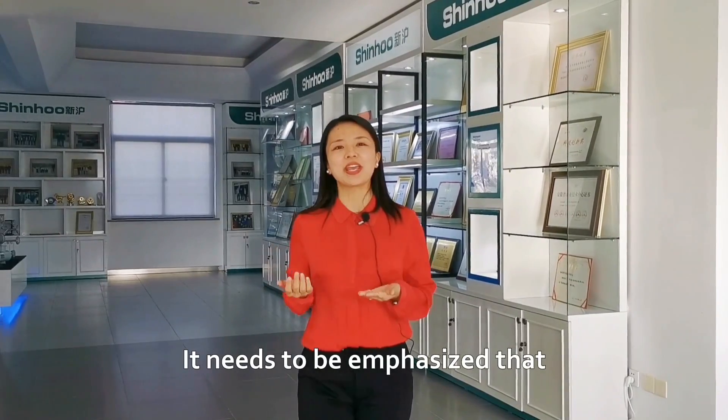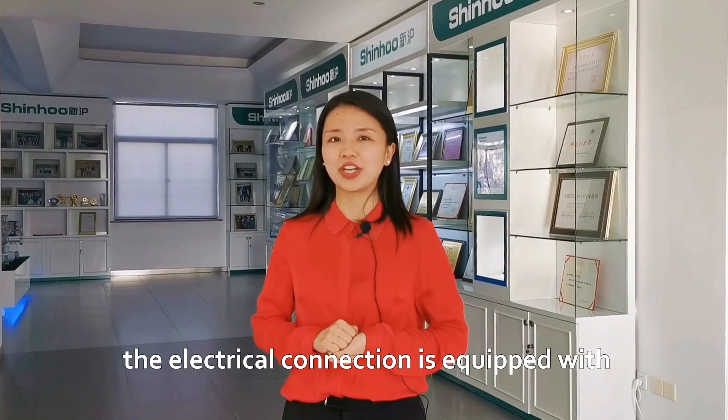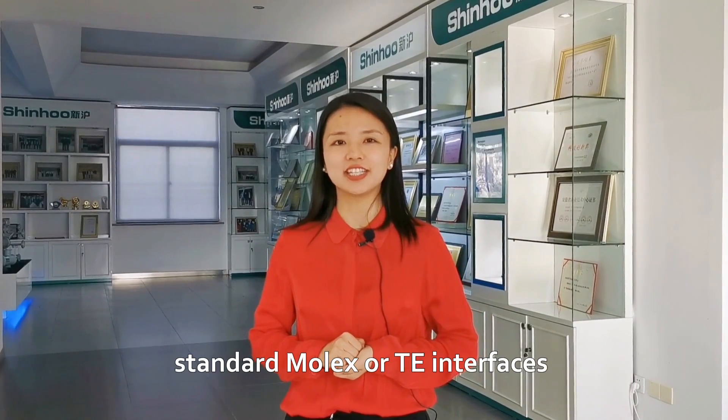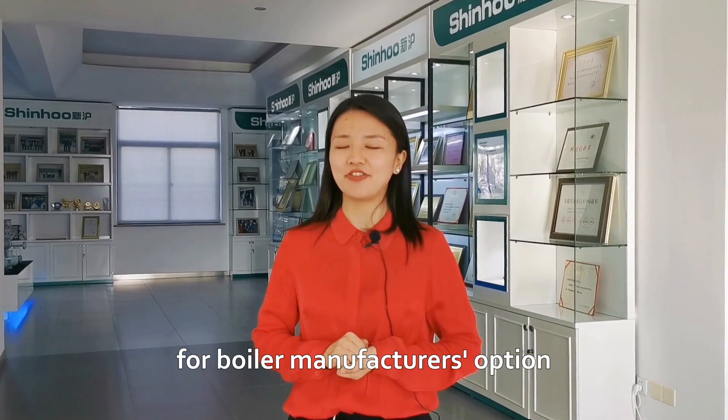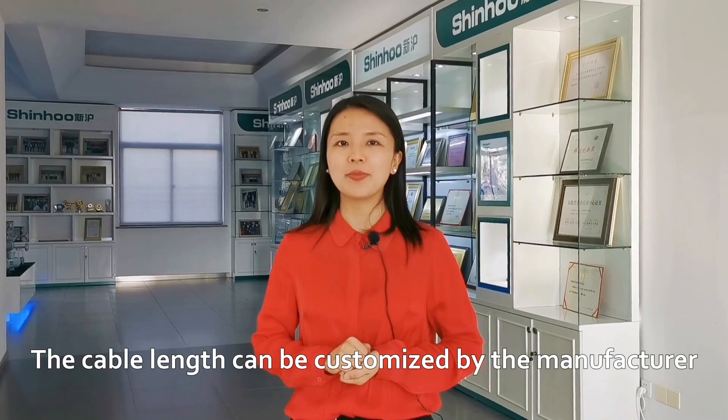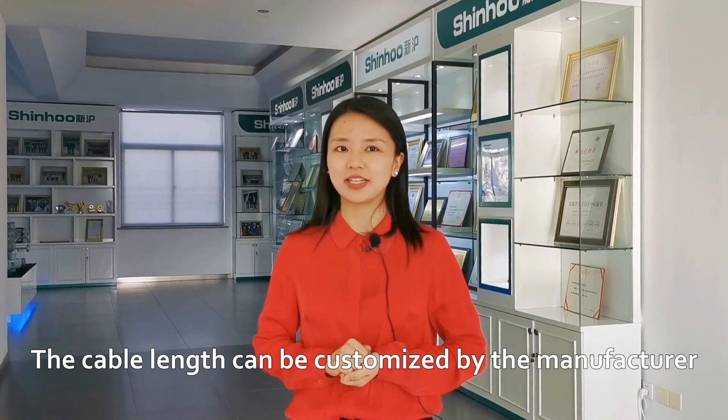It needs to be emphasized that the electrical connection is equipped with standard Molex or TE interfaces for boiler manufacturers' options. Featuring high commonality, the cable lengths can be customized.